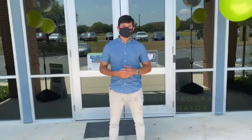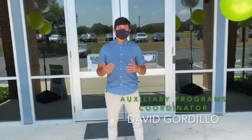Hey guys, how's it going? It's Mr. Gordillo of the Oxford for Basis Northeast. Thank you for joining today's virtual tour.